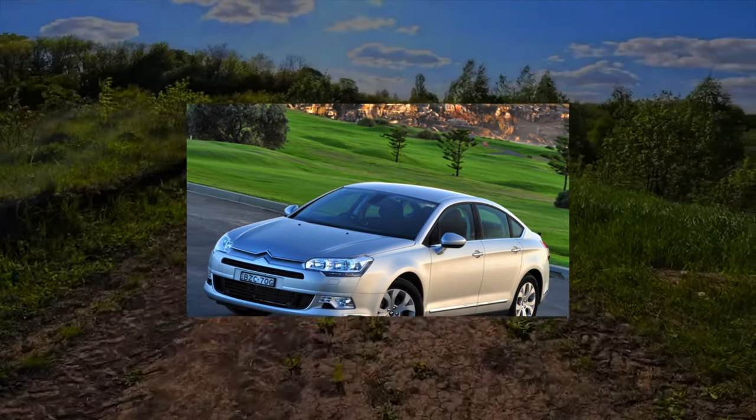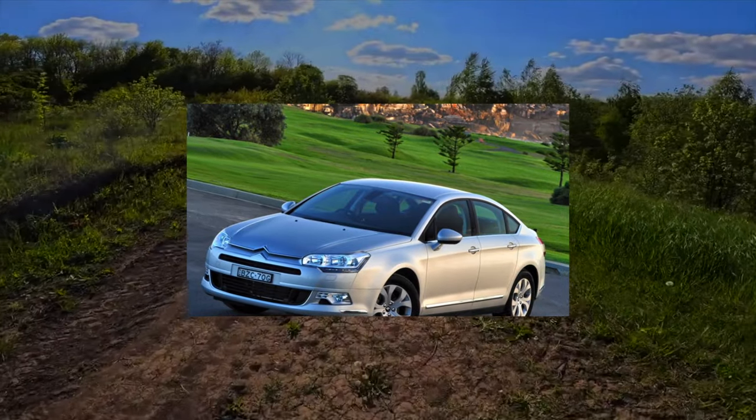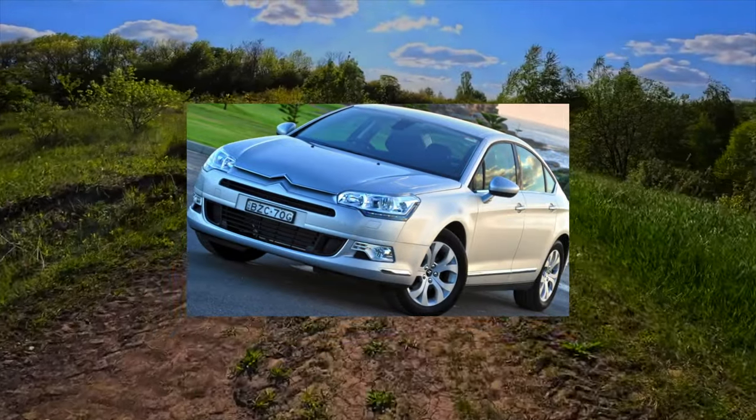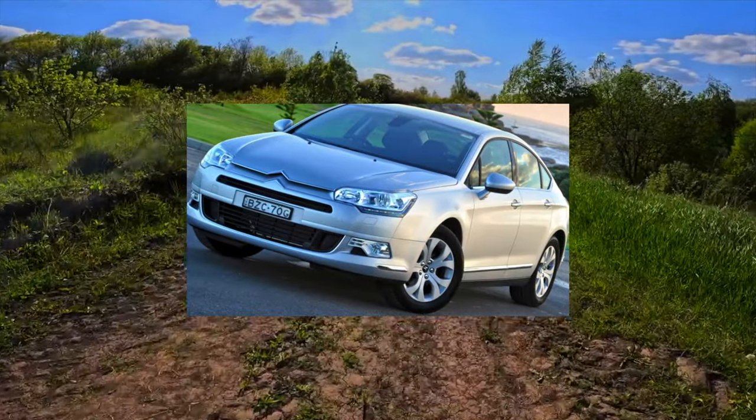Welcome to the review of the tonic ergonomics, aristocratic French articles, and the reliability of this — albeit rare in our area, but very remarkable — second-generation Citroen C5 sedan.